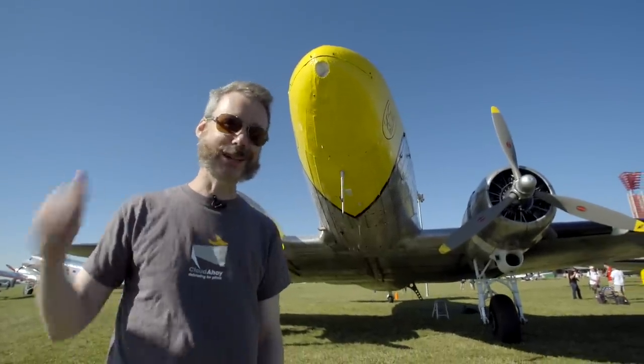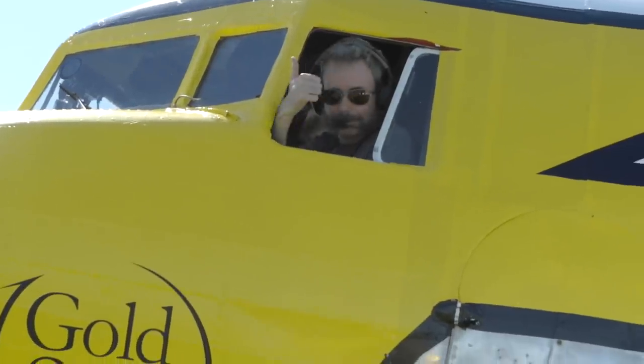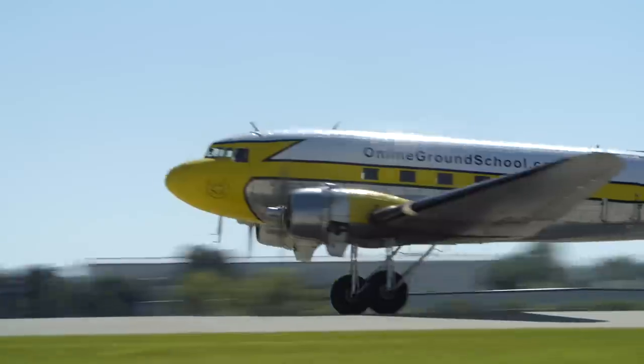So we're at AirVenture 2017, and somebody thought it was a good idea to let me fly this thing. This airplane was built in 1938. It's an actual DC-3, not a C-47, so it's way, way before World War II.